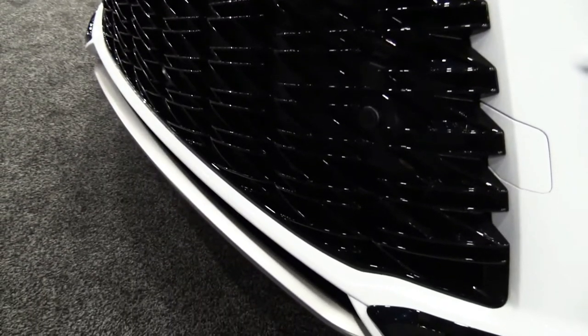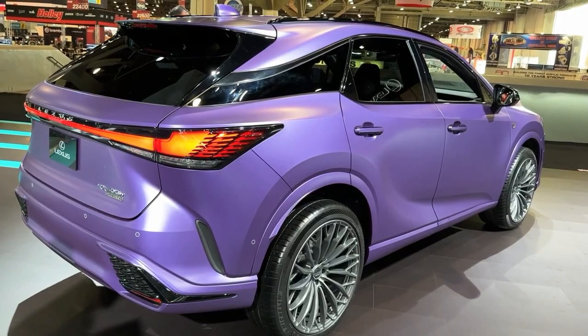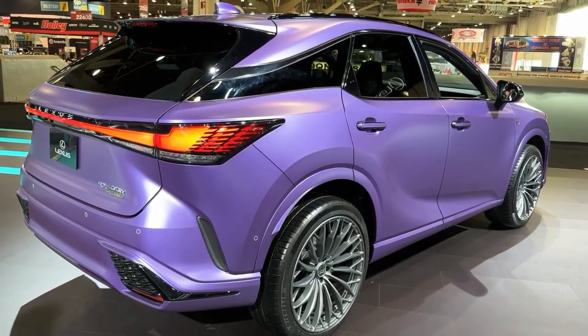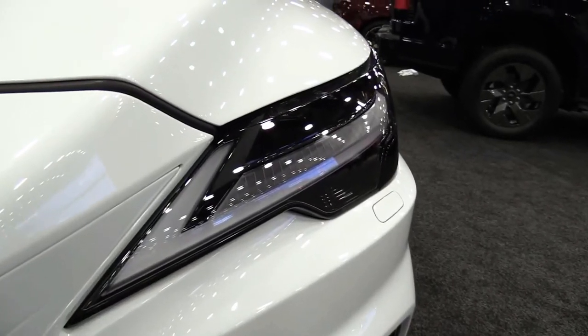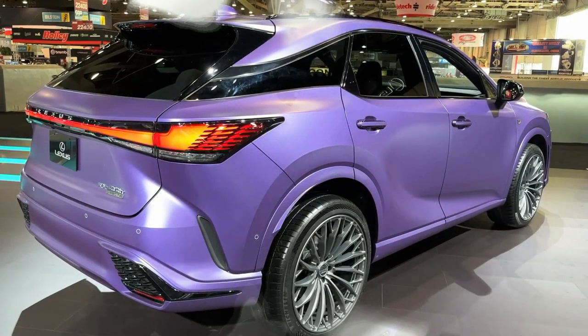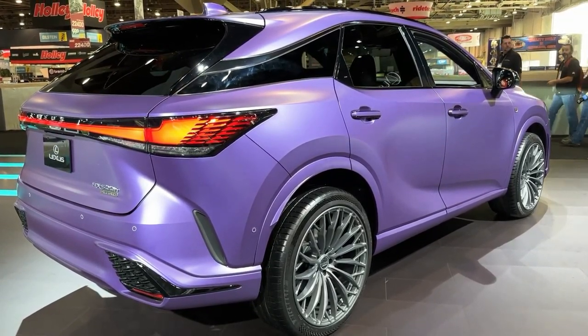The new fifth-generation 2023 RX is the same size as before, but Lexus says it offers more rear legroom and cargo space inside. Lexus also reworked the tech, and the new RX features a fully digital dashboard combined with the choice of a 9.8-inch or a 14-inch horizontally oriented touchscreen display.